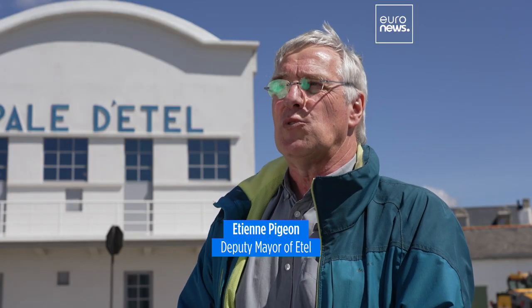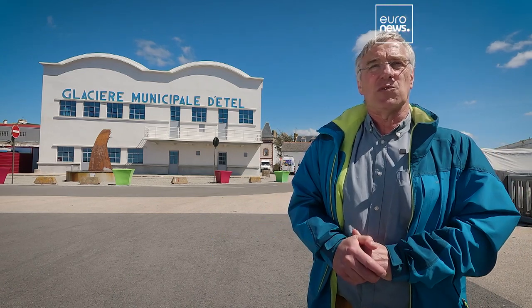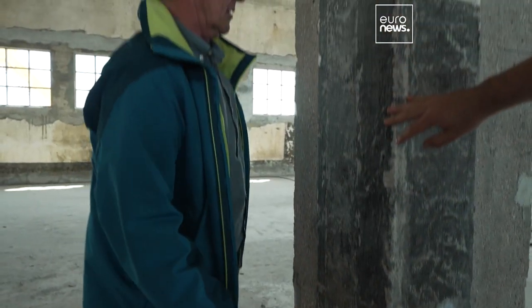There was ammonia in the building, and ammonia has a tendency to attack concrete. There was also sea water. For about 20 years the building was abandoned and there were leaks in the concrete vaults, so all the concrete had to be redone.